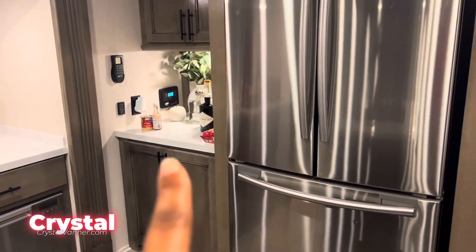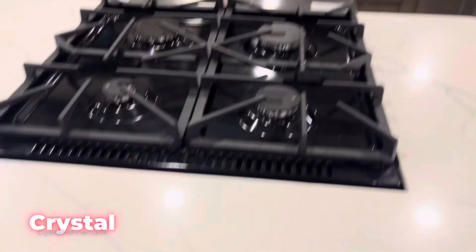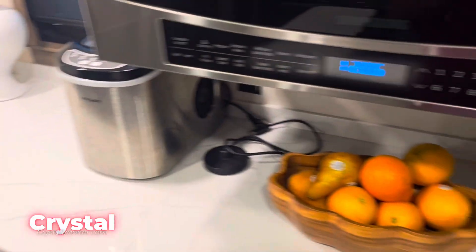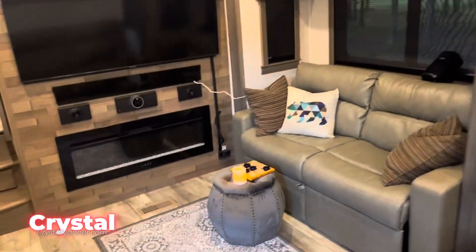You got countertop space all around — these things are like a condo. It's like a condo in here.